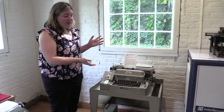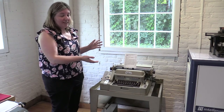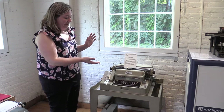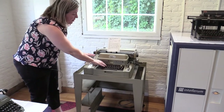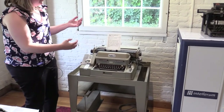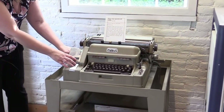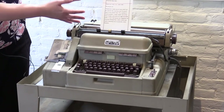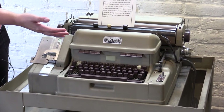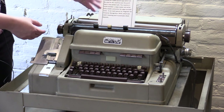Here we have the punch tape typewriter and reader by Flexowriter. It's also a regular typewriter, it reads magnetic ink, and it's got the punch tape system over here. This is from the 1950s to 1965. Basically, all it needs is a screen instead of paper, and you've got yourself a computer.